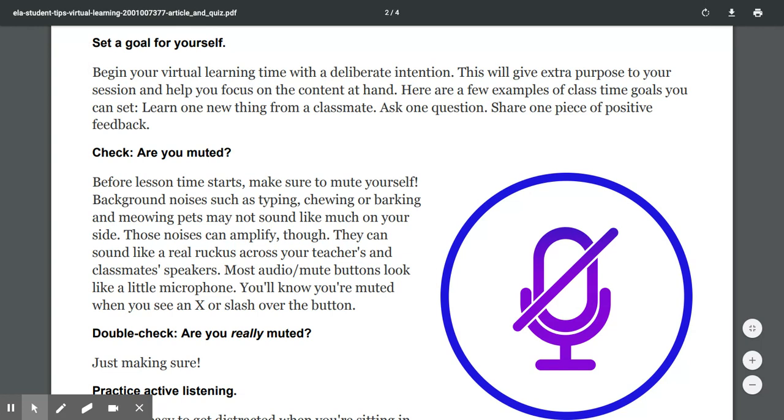Subheading three: Set a goal for yourself. Begin your virtual learning time with a deliberate intention — this will give extra purpose to your session and help you focus on the content at hand. Here are a few examples of class time goals you can set: learn one new thing from a classmate, ask one question, share one piece of positive feedback.